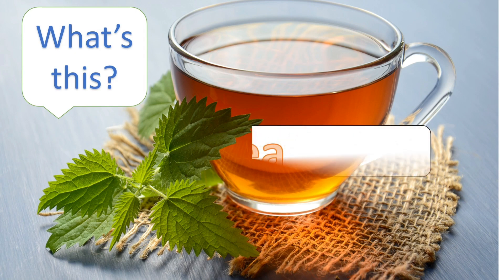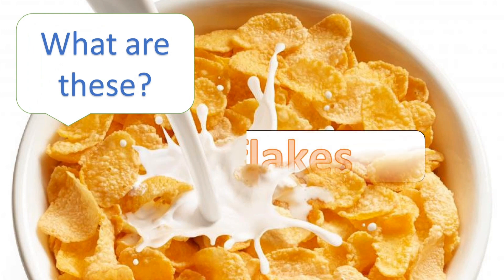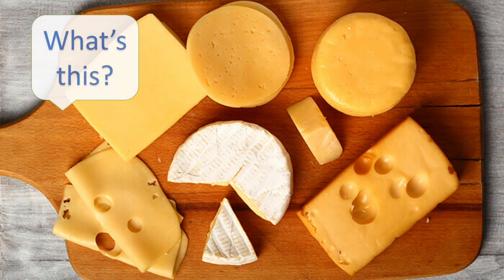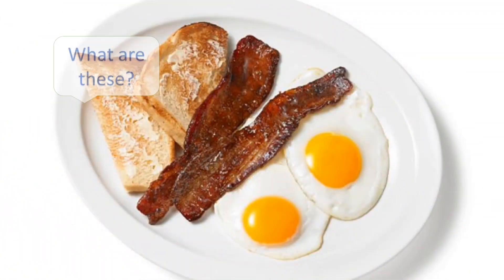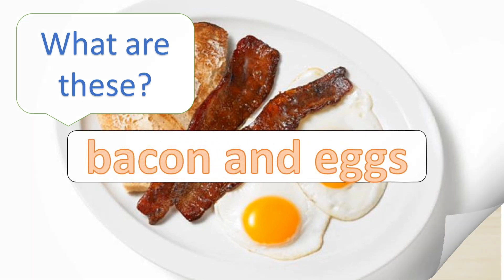What's this? Tea. What are these? Cornflakes. What's this? Cheese. What are these? Bacon and eggs.